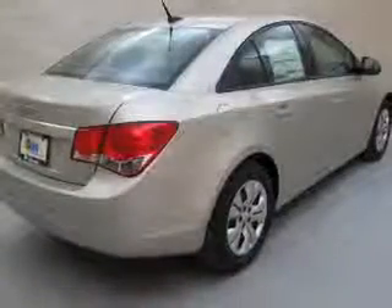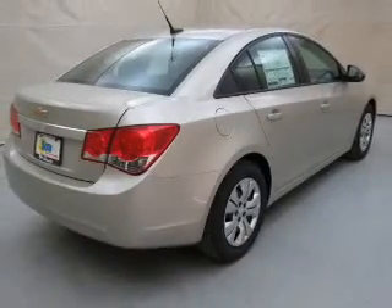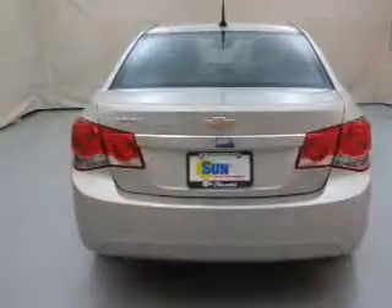Stand out from the crowd with premium wheels. The anti-lock braking system will keep you safe on the road. Memory settings are just one of the extras.